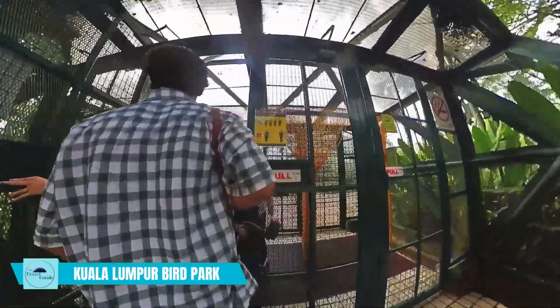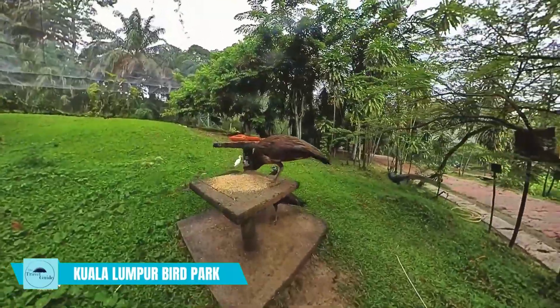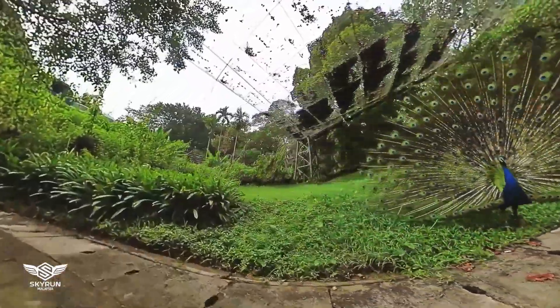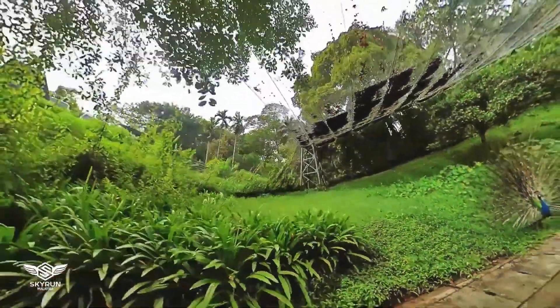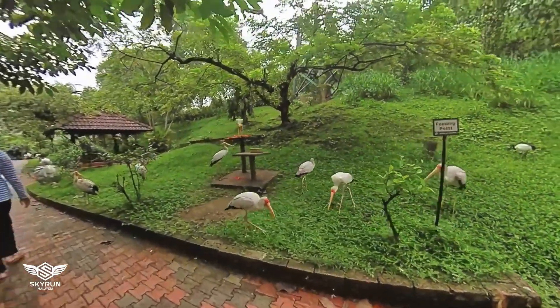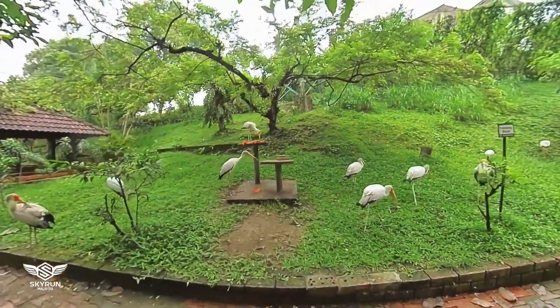Visit the Kuala Lumpur Bird Park, one of the largest bird parks in the world, home to over 3,000 birds from more than 200 species. Visitors can explore the park's many exhibits and enjoy close encounters with a variety of colorful birds.